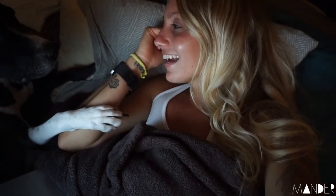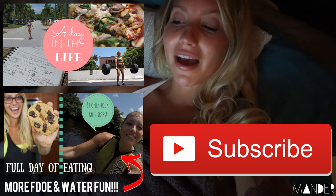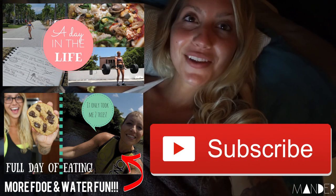Thank you guys so much for watching today's vlog. If you missed my last vlog, you can click here to watch it, and you can also click below to subscribe. I love you guys so much and I will see you in my next vlog.